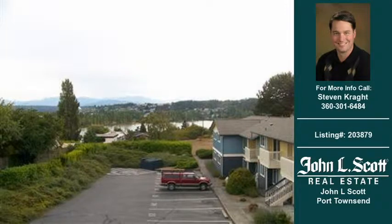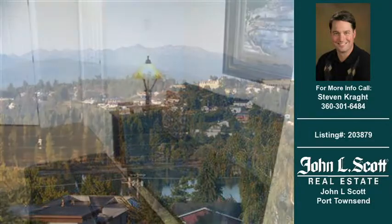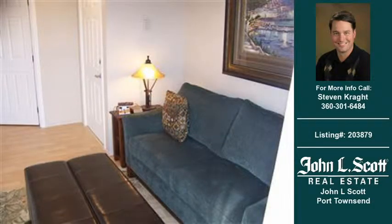Welcome to another property listing from the real estate professional John L. Scott Port Townsend. This one-bedroom and one-bath condominium was built in 1978. This condominium is approximately 494 square feet.